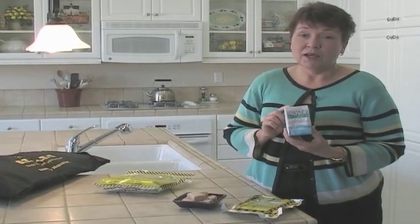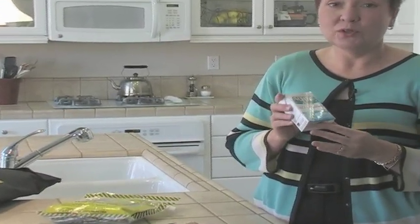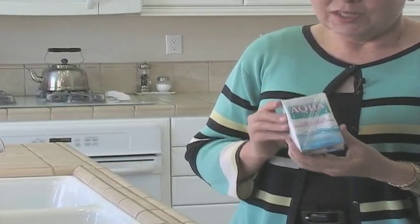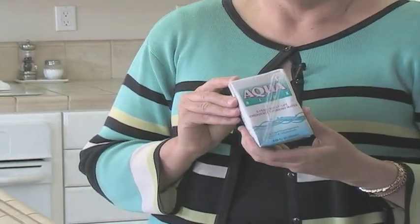One is the AquaBlocks. It's a container, a waxed carton, so there's nothing there that's going to melt, similar to the old paper milk cartons, and it has eight ounces of water in it. You can either buy it individually, in a pack of six, or in a case of 24.